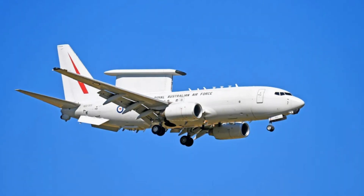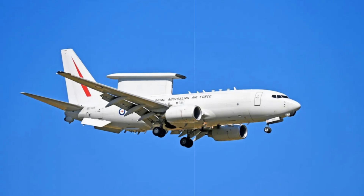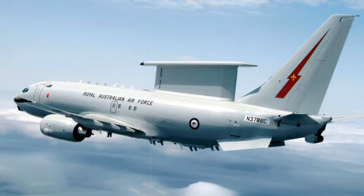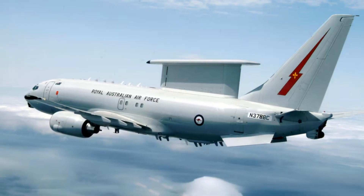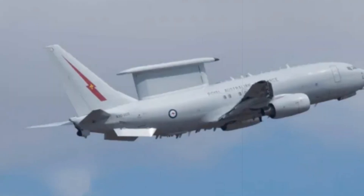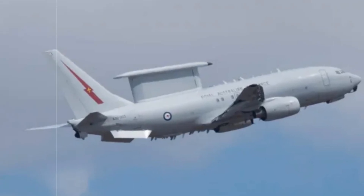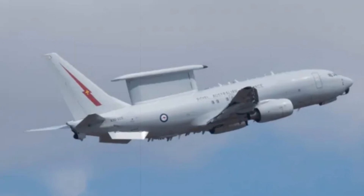With full operational capability expected by 2028, the Wedgetail will anchor British airborne command, control, and surveillance for decades ahead. Its appearance at RIAT 2025 was not only a milestone unveiling but also a clear message: the UK remains a leader in advanced airpower strategy. As security challenges evolve across the Euro-Atlantic theater, the E-7 Wedgetail guarantees the RAF's position at the cutting edge of integrated warfare, alliance interoperability, and rapid battlefield coordination.